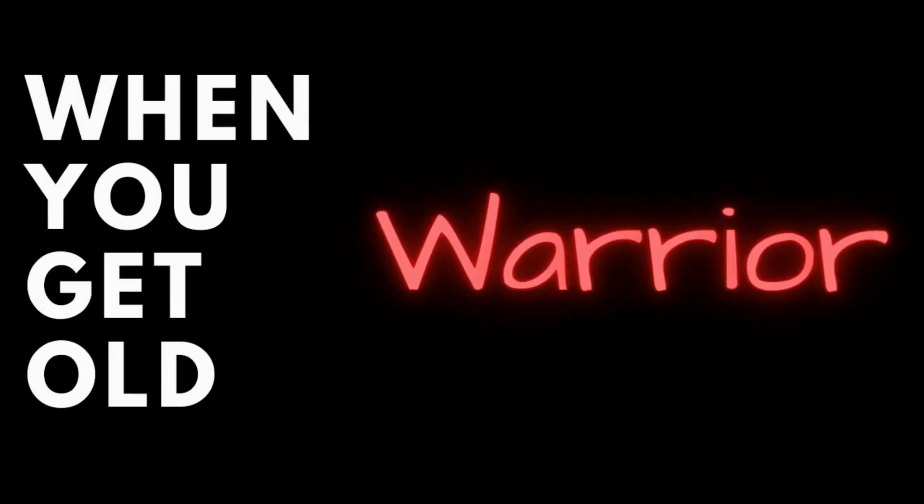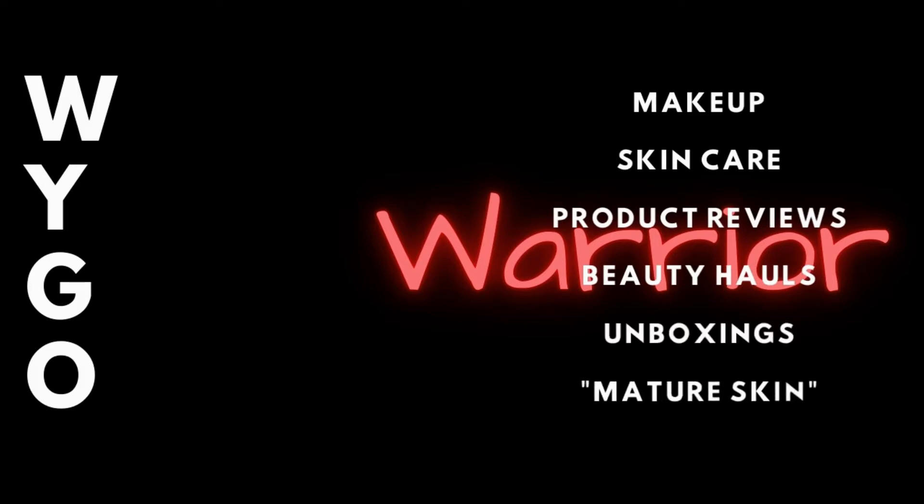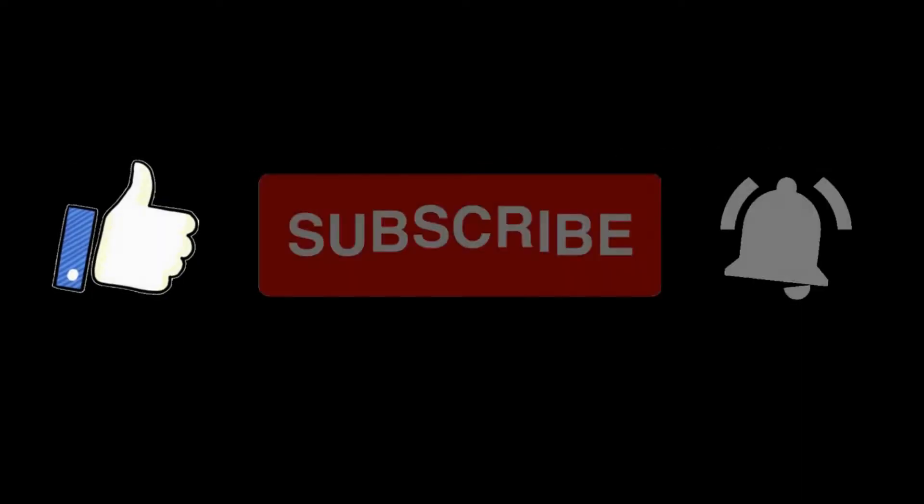In real life it isn't quite as bad as the lighting in my studio here — and by studio I mean the living room where I'm filming. Hi everyone, I'm Wygo Warrior, aka Julie, and welcome back to my channel.